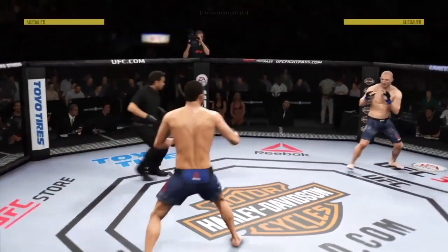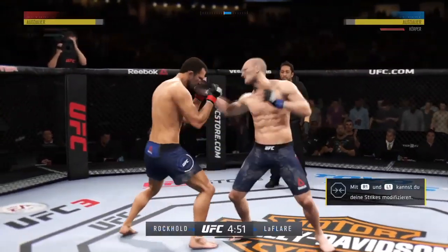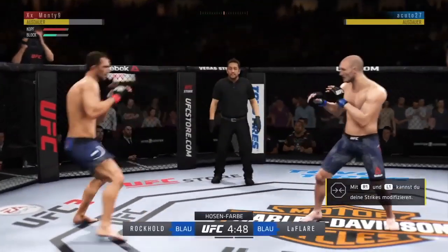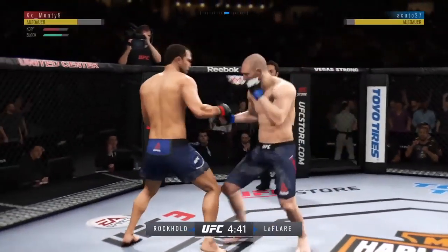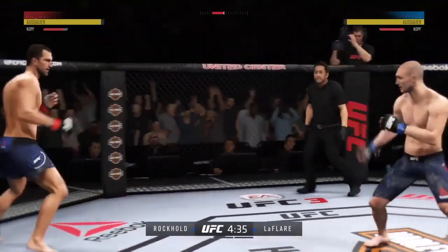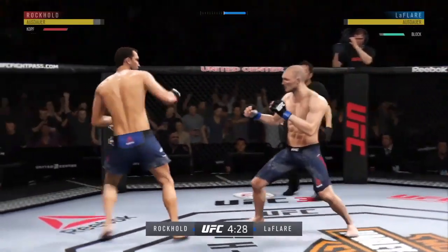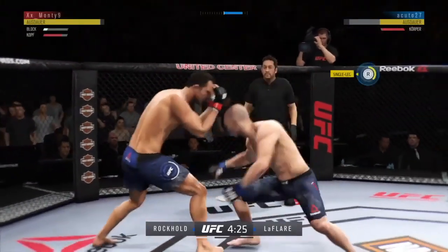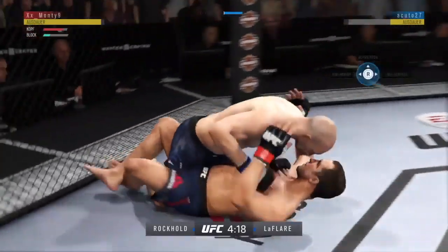Fight's underway, southpaw stance. Lands a big right hand early. Oh! He's landed some good shots here. Body kick — look at that. What a wild exchange! Hard hook. Left hand — takedown!